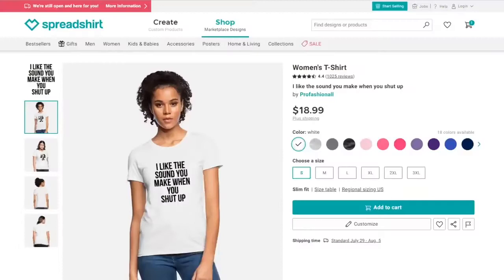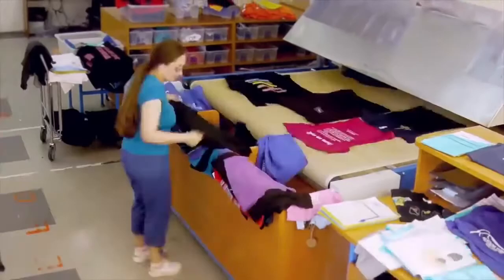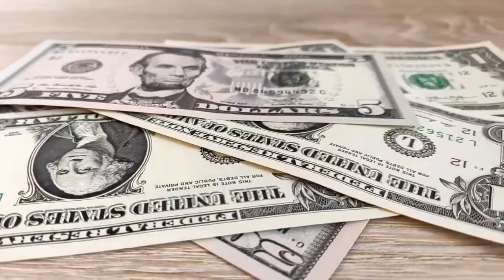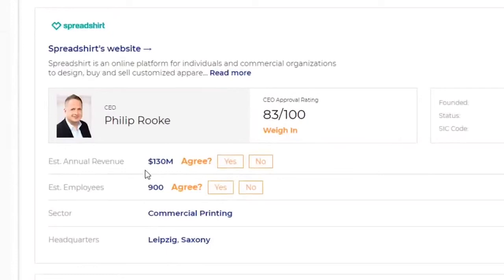And every time someone comes and buys a shirt that this user has uploaded, Spreadshirt's factories print the design onto the T-shirt, package it up, and ship it out to the customer. And unlike Printify that charged me $12 to do this service, Spreadshirt actually charges you nothing. Instead, they collect the money the customer paid, remove their shipping and production fees from it, and then pay you the difference as a commission. So it's free to sell and there are no startup costs. And before I get bombarded with questions of 'does this work?' — yes, this absolutely works. If it didn't, how could Spreadshirt have made over $130 million last year? The only way that Spreadshirt makes money is if people actually come and buy the print-on-demand shirts. So yes, people do buy these T-shirts, and people do make money on Spreadshirt passively each and every month.